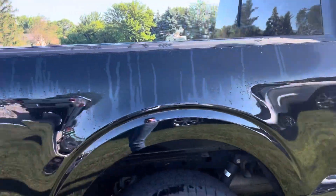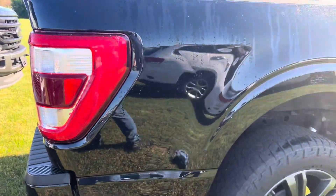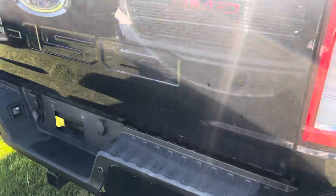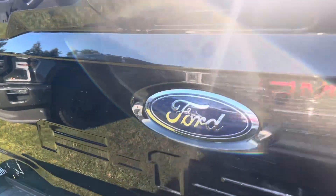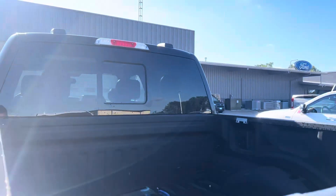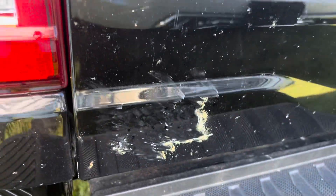Everything else looks good. I'm seeing no sign of this truck being in an accident or anything. Everything looks like it was professionally repaired. There's a little scratch right here, but some of this stuff is just typical wear and tear that you would expect on a used vehicle — that's just dirt there.